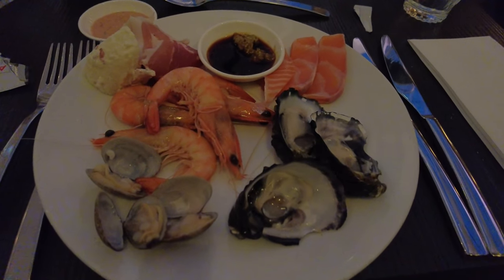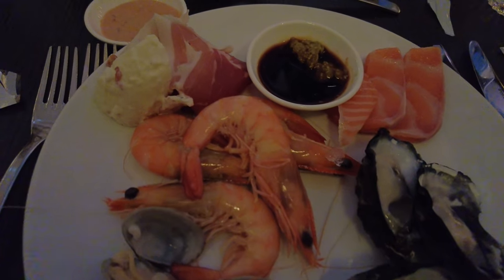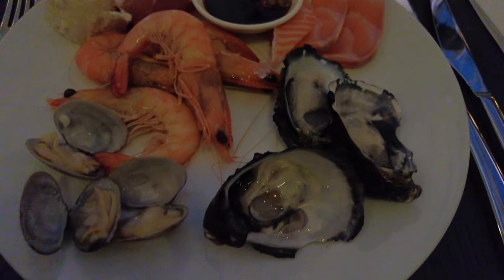For my first plate I got the cold seafood menu with prawns, oysters, clams and salmon sashimi.